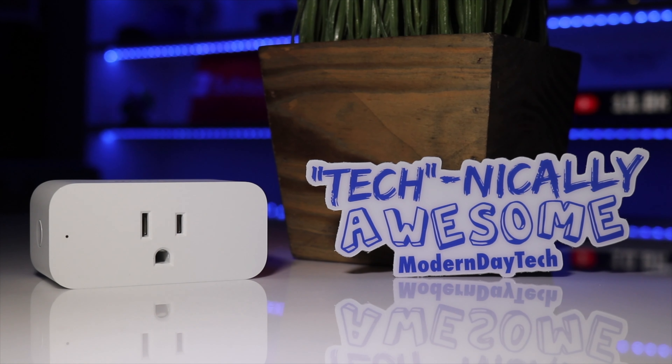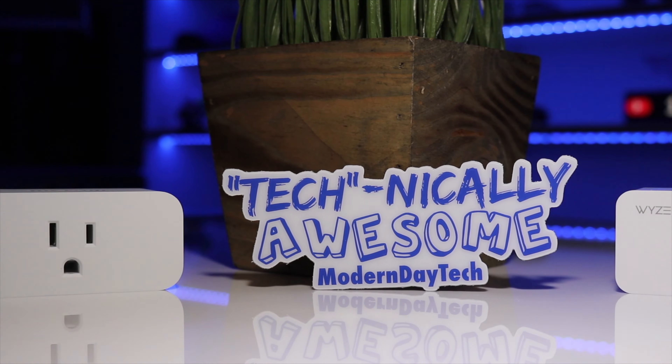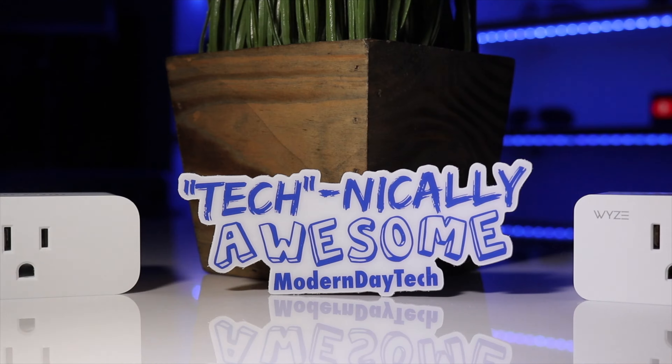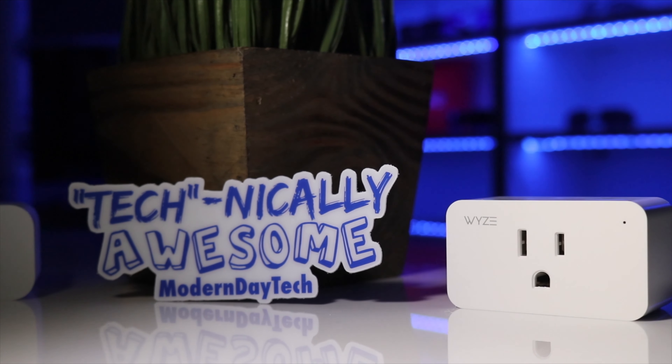Today we are going to have some fun. We're going to be comparing one of the best-selling smart home plugs on the market, which is the Amazon Smart Plug, versus a brand new smart home contender that has been tearing up the smart home industry in the last two or three years — the Wyze Plug, which they have recently released. So let's go ahead and do it.